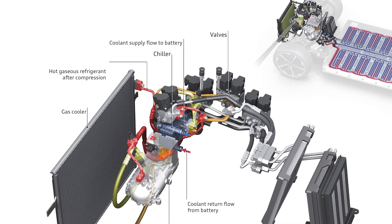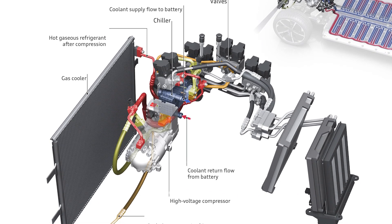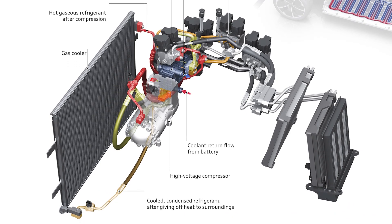There are other components in the system, including electric pumps, valves, and coolant holding tanks that act like a thermos — and these will need replacement sometimes.